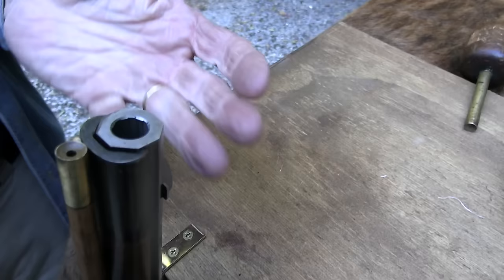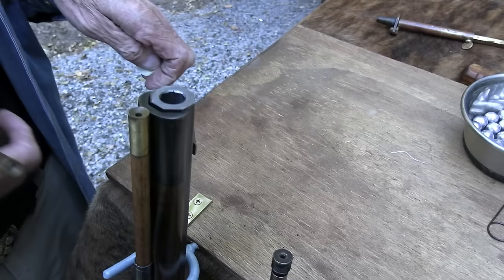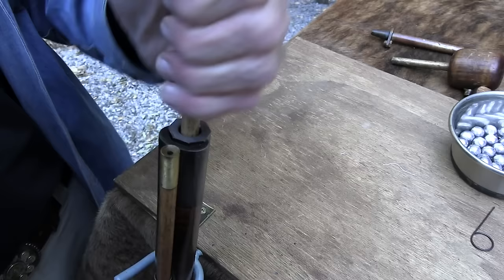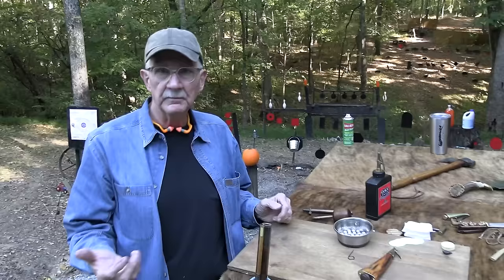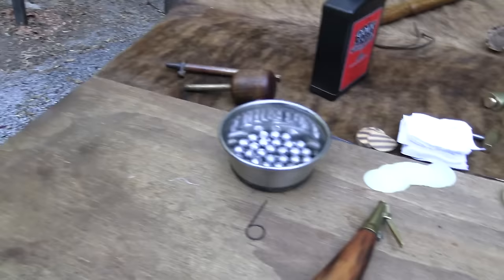With rifling, you can't get as many shots off because the ball has to be driven down tighter due to the rifling grooves — it's patched and squeezed in. I use pre-cut patches and a range rod to load at the range because it gives more force. Rifling also clogs up and gets dirty faster than a smoothbore. But that tight fit is exactly what makes it accurate.